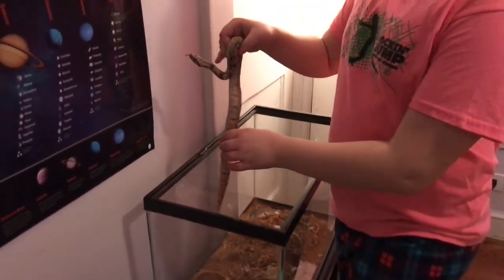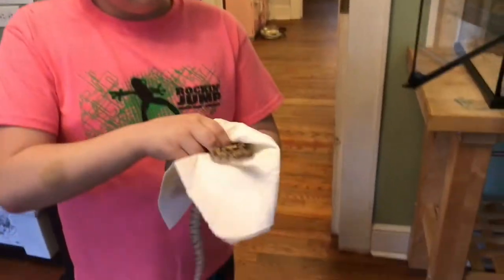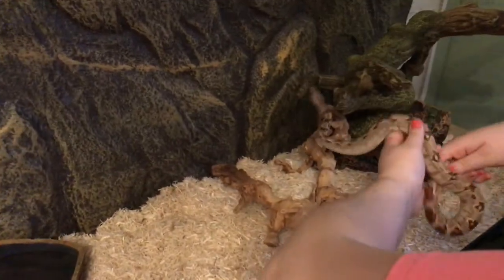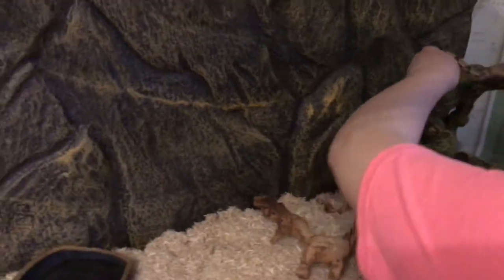Ew, you're wet! Let me go dry her off — she was in the water. I'm drying her off because she was wet. Okay, let's see how she likes it. Don't squeeze her. Now we're gonna put her in her new cage and let's see how she likes it. Oh look at her — she can get up here and crawl!